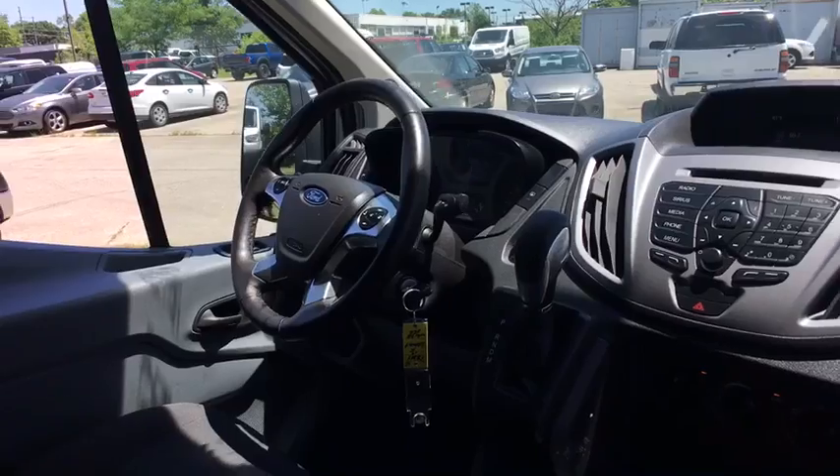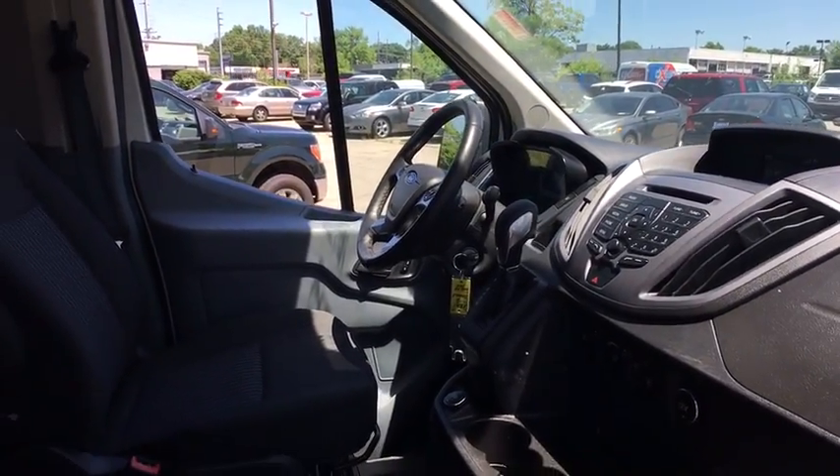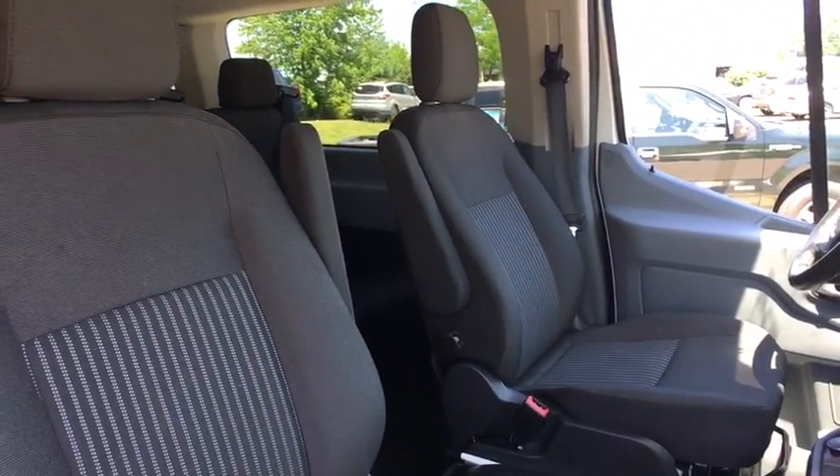Tachometer, panic alarm, tilt steering wheel, front reading lamps, driver vanity mirror, front bucket seats, passenger vanity mirror. This beauty is sure to make you the talk of the neighborhood, so call or drop in for a test drive today.